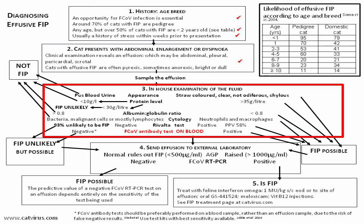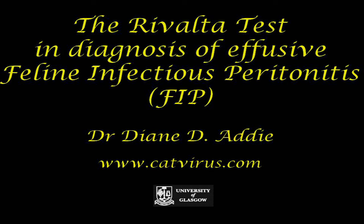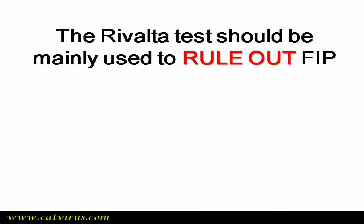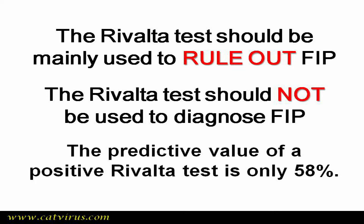Step 3 is an examination of the effusion, usually performed in-house. An effusion sample was taken and it was serosanguinous in appearance, which is consistent with FIP, so we tick that. The Rivalta test was positive, so that gets a tick too. However, the predictive value positive of a Rivalta test is only 58%, which is just a little bit over chance. It should be mainly used to rule out FIP, never to make a firm diagnosis.